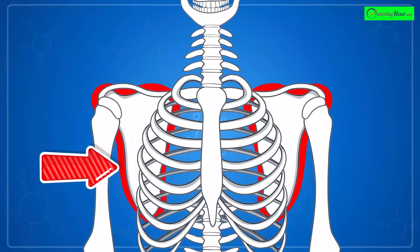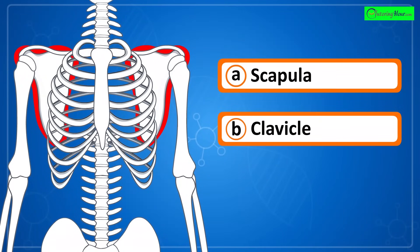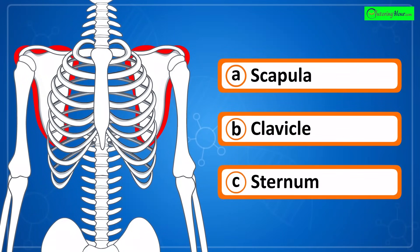Can you identify the highlighted part of the skeletal system? Is it a) scapula, b) clavicle, or c) sternum?